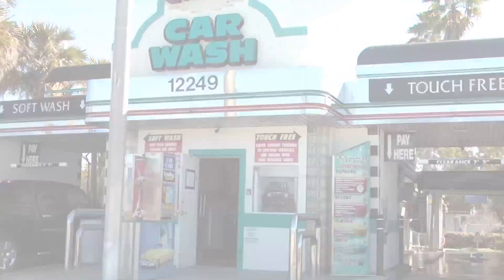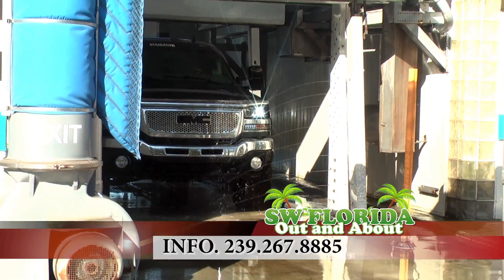That's fantastic. So if anybody wanted to come get a car wash, how late are you open? We're open 24 hours a day, seven days a week. To reach us, you can call our office at 267-8885. Wonderful. Thank you for having us today, Mike.